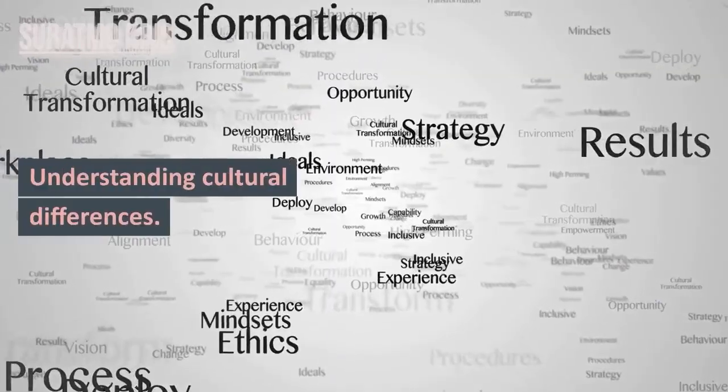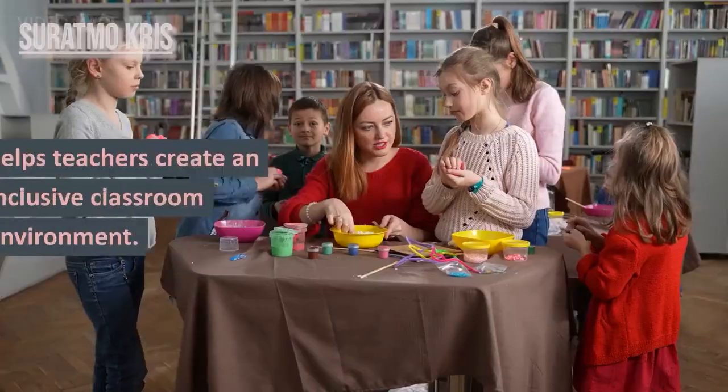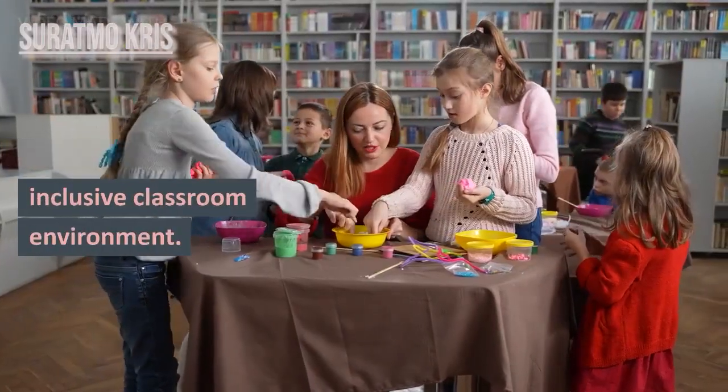10. Understanding Diversity. Understanding cultural differences, backgrounds, and students' needs helps teachers create an inclusive classroom environment.